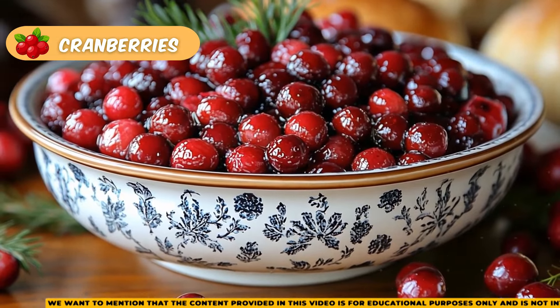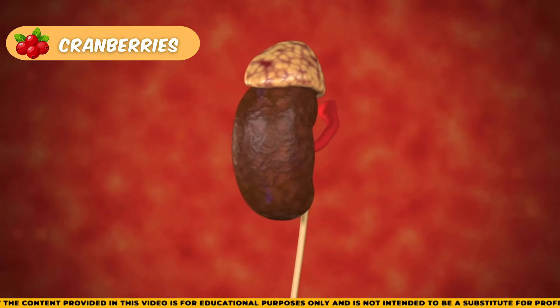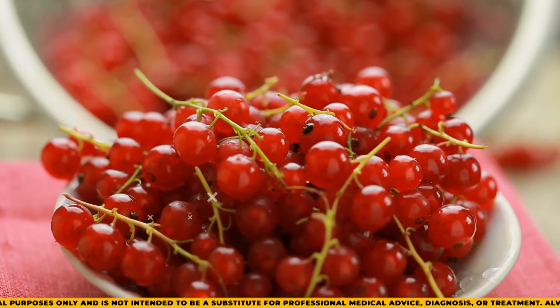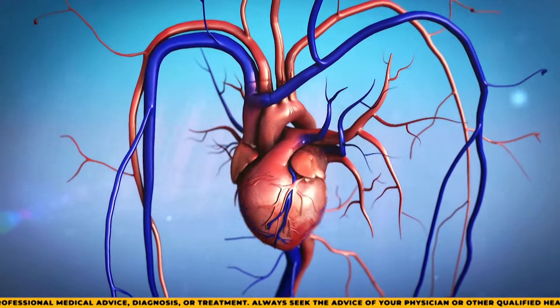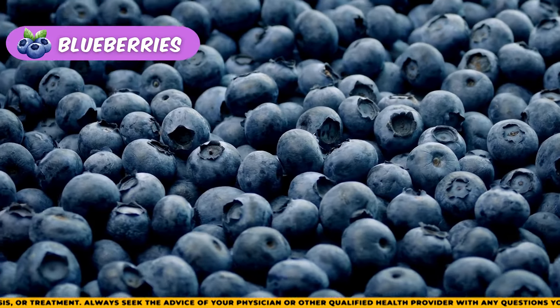Cranberries are great for preventing urinary tract infections. If these infections stay in the bladder, they can move up to the kidneys and cause more problems. Eating cranberries regularly can help you avoid this issue. Additionally, cranberries are rich in antioxidants, which can reduce inflammation, and they also support heart and digestive health.